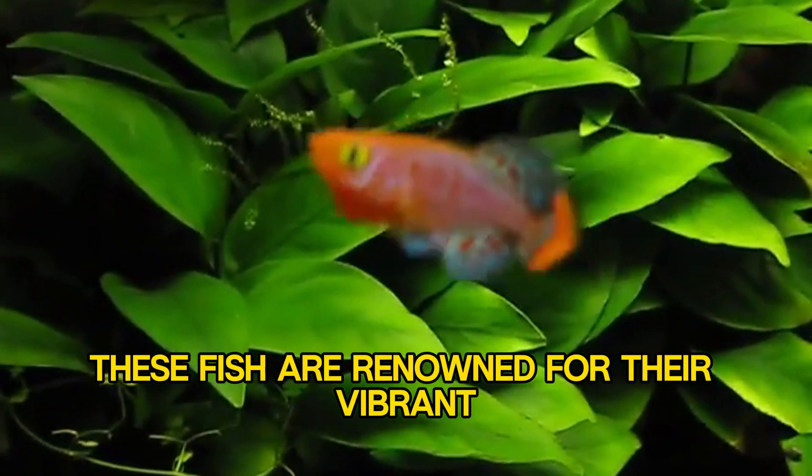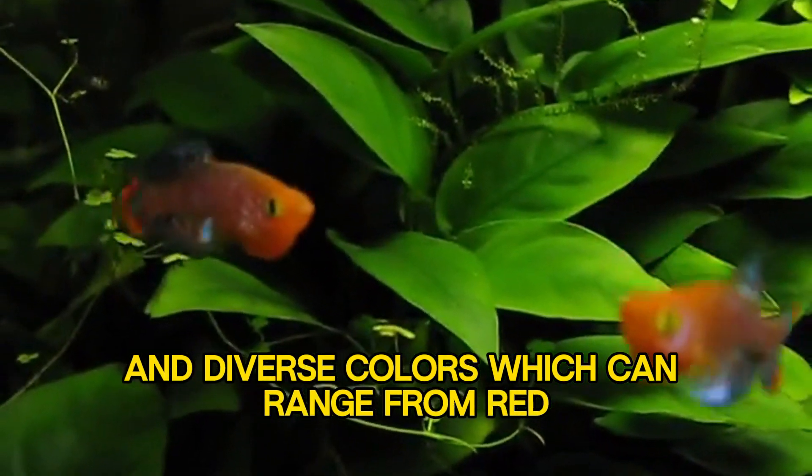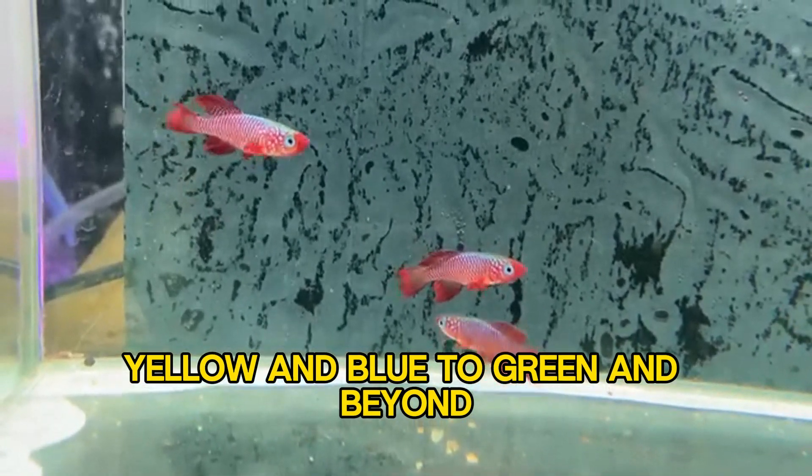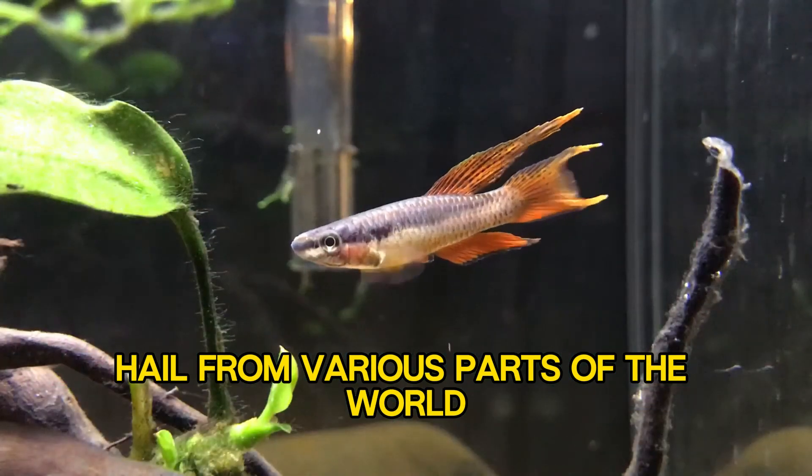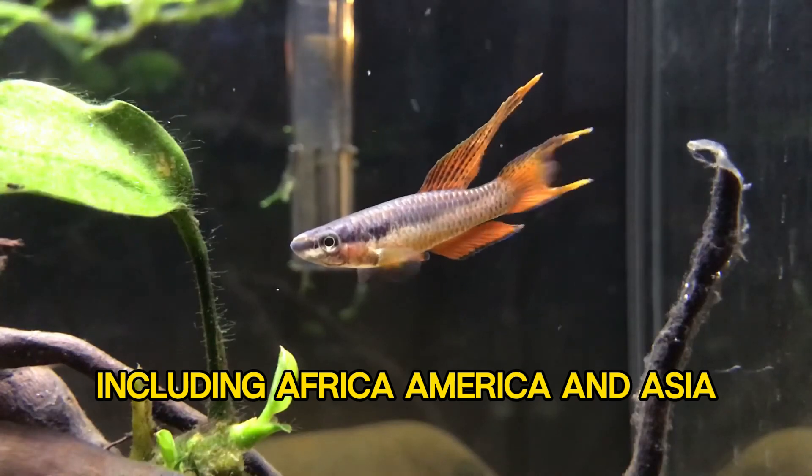These fish are renowned for their vibrant and diverse colors, which can range from red, yellow, and blue to green and beyond. The origin of killifish hails from various parts of the world, including Africa, America, and Asia.